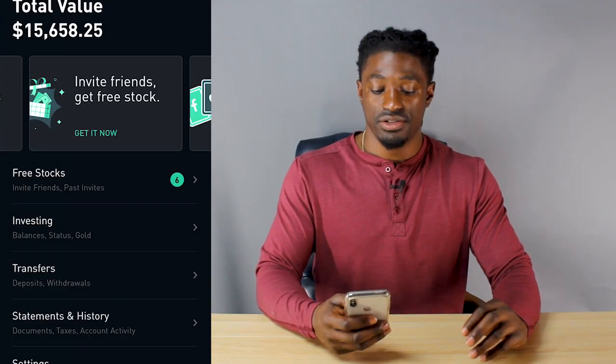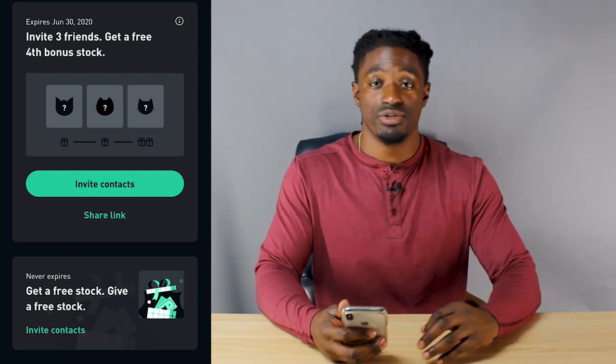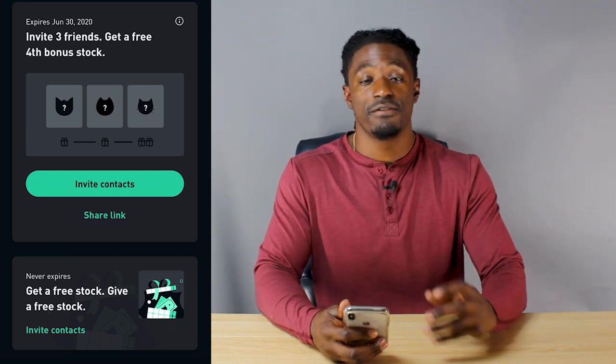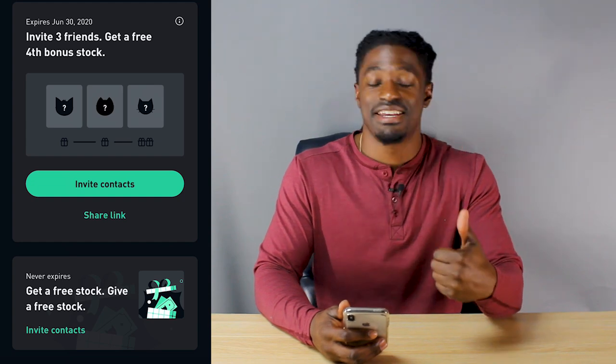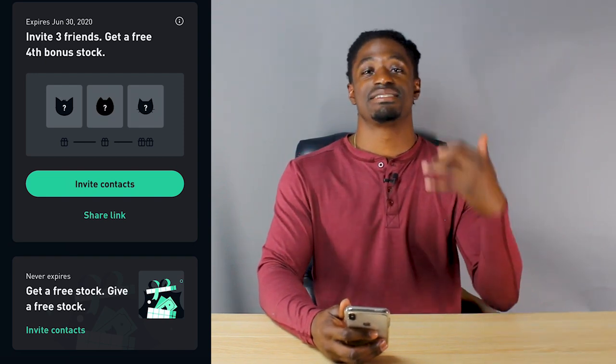I use Robinhood to trade and grow my dividend portfolio. If you want to sign up for Robinhood, the link is down in the description — click it, sign up, and you'll get a free stock and I'll get a free stock. Come back to the comment section and let me know what free stock you received. While you're down there, go ahead and hit the thumbs up button — it helps the channel out a lot and it's completely free. Hit subscribe because I have some amazing content coming out later this month that you don't want to miss.